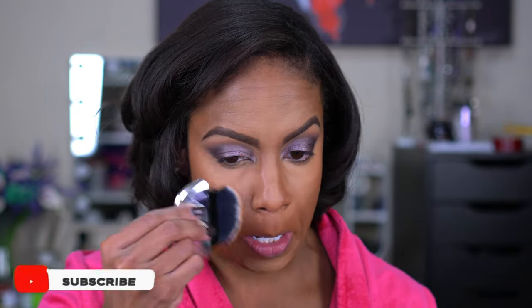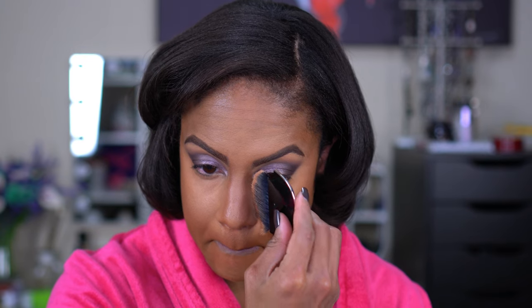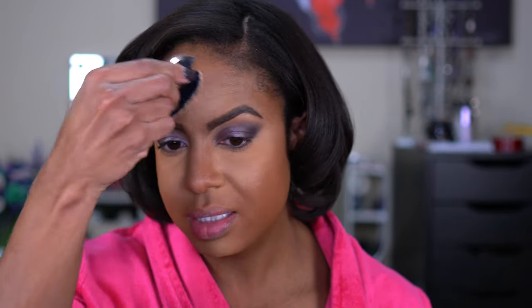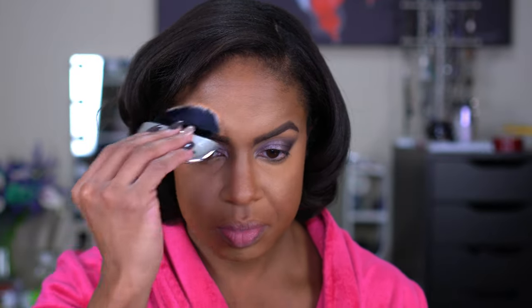I'm going to go back over everything with my Marc Jacobs Accomplice powder — you guys saw this in my haul. This is a lot lighter and it's light-reflecting, so I'm going to go in very light-handed using the brush that came with it, just to try to smooth over that. You can definitely see the sheen on it — not saying it's a bad thing, but it is definitely different.